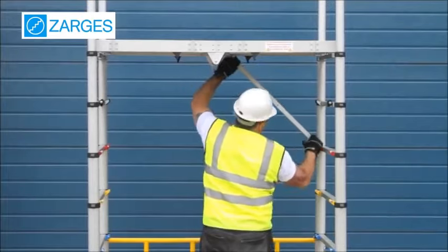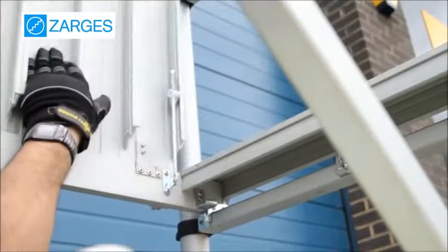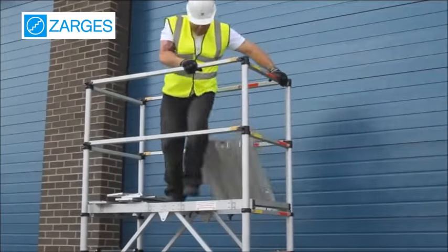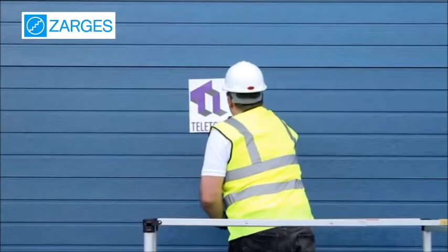It has a maximum working height of 4 metres, 7 platform heights and it's fully erected in less than 3 minutes. All products meet with the requirements of the working at height regulations. It conforms to full EN 1004 standards and also complies with PASMA's recommendations relating to safe method of tower building.